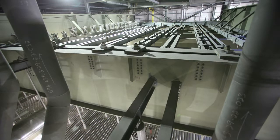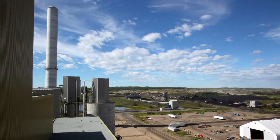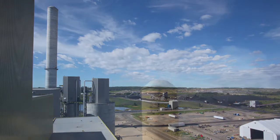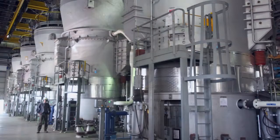On the back end of this plant, we have the latest available technology for cleaning the flue gas, which means that our particulate emissions are very low, and our SO2 sulfur dioxide emissions are the lowest allowed in Alberta.